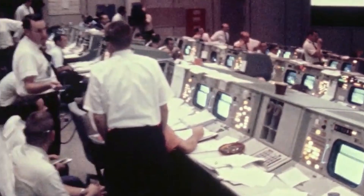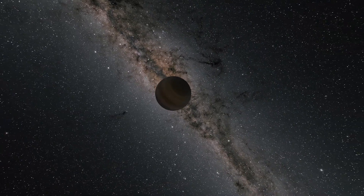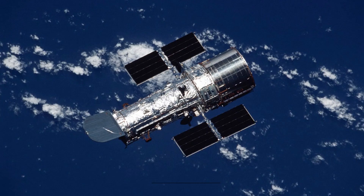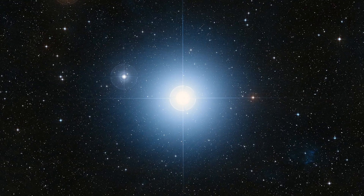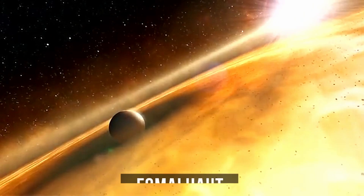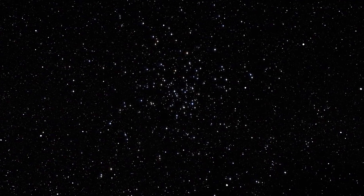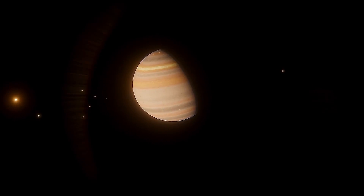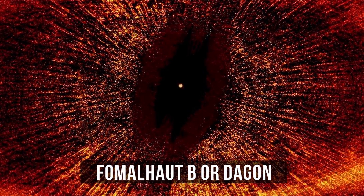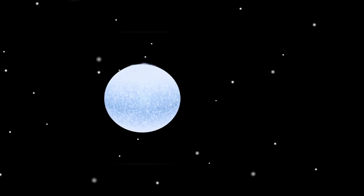In 2008, scientists checked pictures taken by the Hubble Space Telescope and found a puzzling thing. It turned out that in 2004, the telescope managed to photograph an exoplanet located in a star system called Fomalhaut. It was clearly visible in the photo — well, not that clear. The real photo looked like this. Planet Dagon was glowing so surprisingly bright, it's as if it wanted to be found.